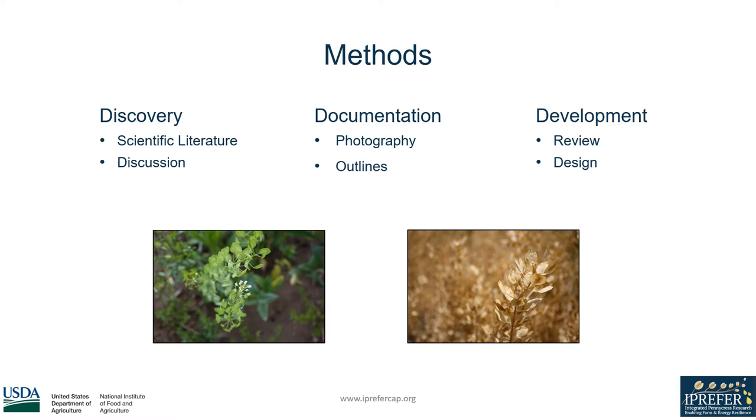The final and ongoing phase is the reviewing of the information as well as formatting the guides to make them look as professional and as useful as possible. This is where I cannot thank enough Dr. Lindsey and the other iPrefer collaborators for their thoughts and recommendations when reviewing this project.